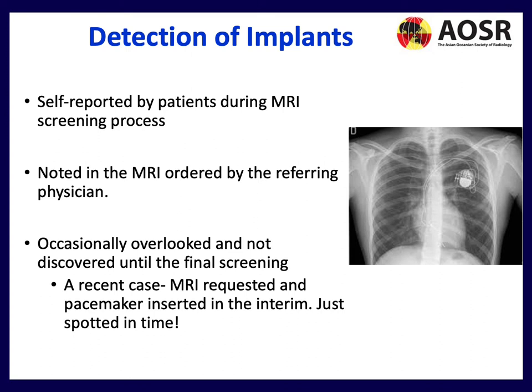Detection of implants is a major challenge. Implants can be self-reported by patients during screening, or hopefully flagged by the referring physician, but patients sometimes forget. They can occasionally be overlooked until the final screening. A recent case I heard of involved a pacemaker that was actually inserted between the clinic visit and the scan date — spotted just in time. This highlights the need for a rigorous workflow.